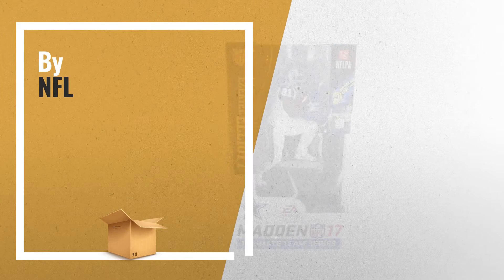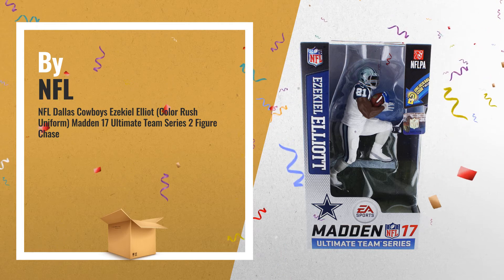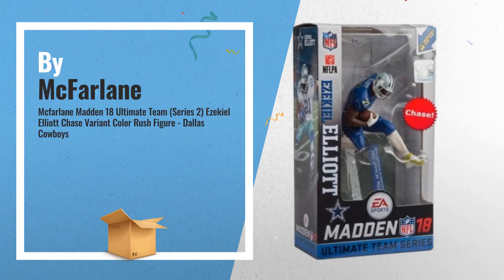Number 7, by NFL. Number 8, by McFarlane. This is one of many great products we have in store for you.